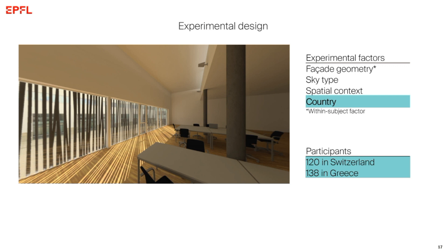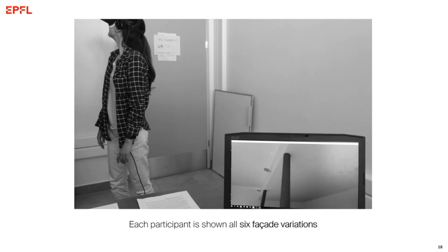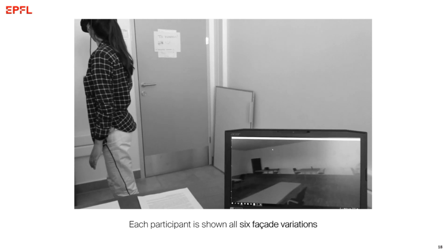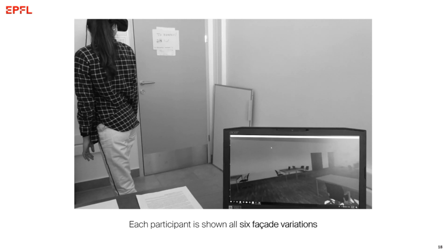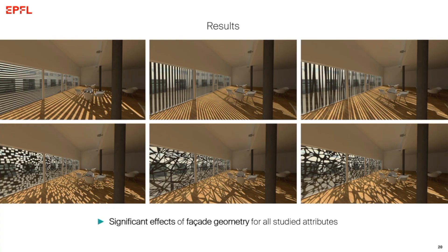Each participant explored the scene for 30 seconds in silence, and then I asked a series of questions. The first four — asked in random order — related to the atmosphere of the space: how pleasant, interesting, exciting, and calming is the space. The other four related to visual appearance: how complex, how spacious, how bright is the space, and how satisfied are you with the amount of view in the space.